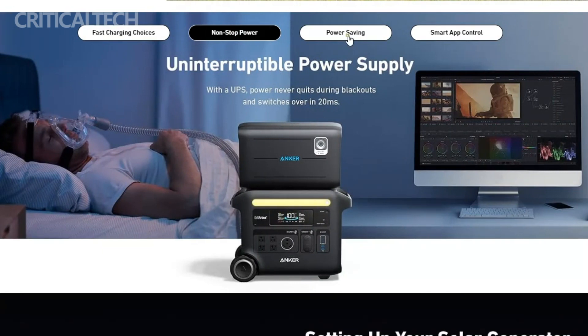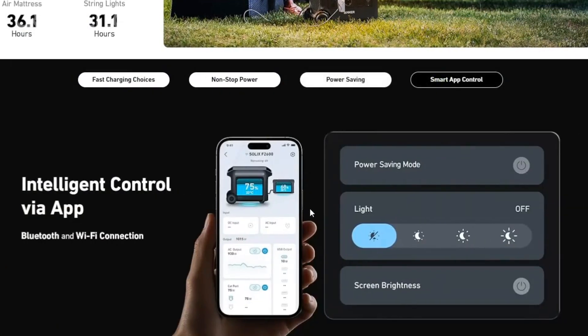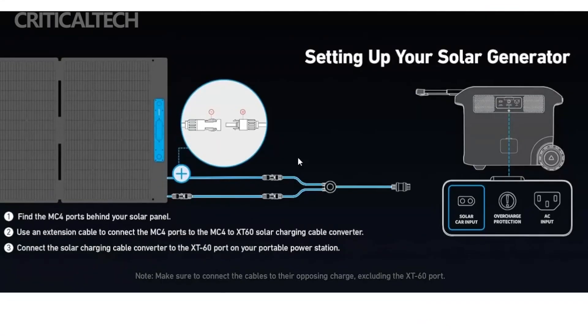Anker's commitment to making the Solix F2600 accessible doesn't stop at the US border. They understand that power needs are global, and as such, they are making this incredible technology available for shipping to select international destinations. This means that no matter where you are in the world, you can still experience the versatility and convenience of the Solix F2600.